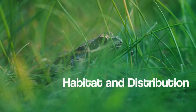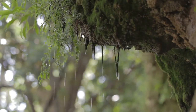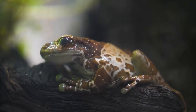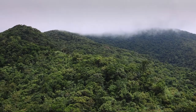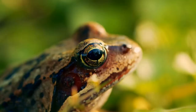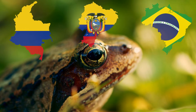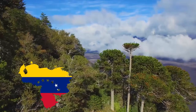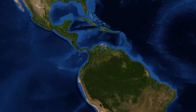The milk frog lives in the rainforest canopy, usually near slow-moving water. The frogs stay in the trees, rarely descending to the forest floor. They live in Northern South America and are widely distributed in the countries of Brazil, Colombia, Ecuador, Guyana, and Peru. They also occur in Venezuela, Trinidad, Tobago, and other islands off the South American coast.